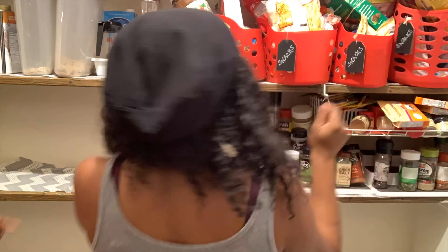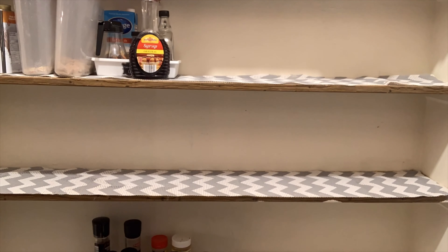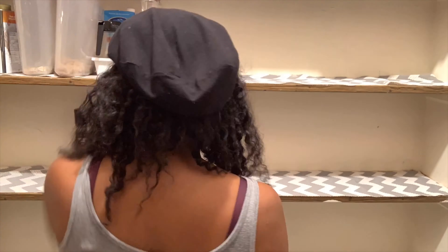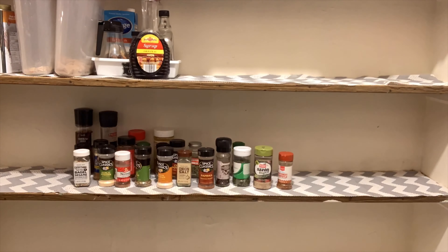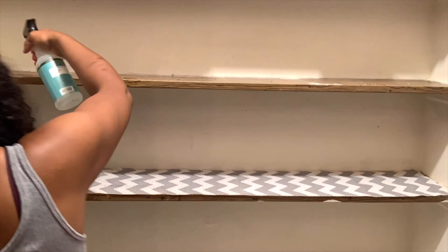Here I am removing all of the pantry items from the shelves. You can see Taylor down there helping me. We're taking everything out of the pantry so that we can wipe down all of the shelves and get them ready to restock with all of the new organization systems.